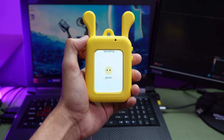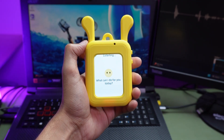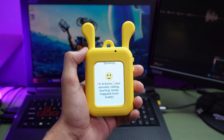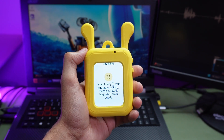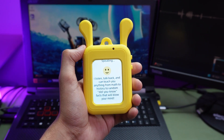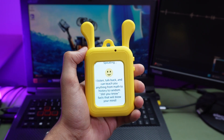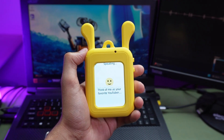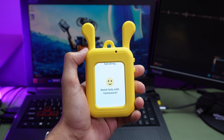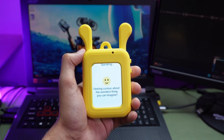Jarvis. Introduce yourself to the audience — with bunny ears, a built-in brain, and zero abs. Need help with homework? Boom, I'm on it. Feeling curious about the weirdest thing you can imagine? Bring it on!